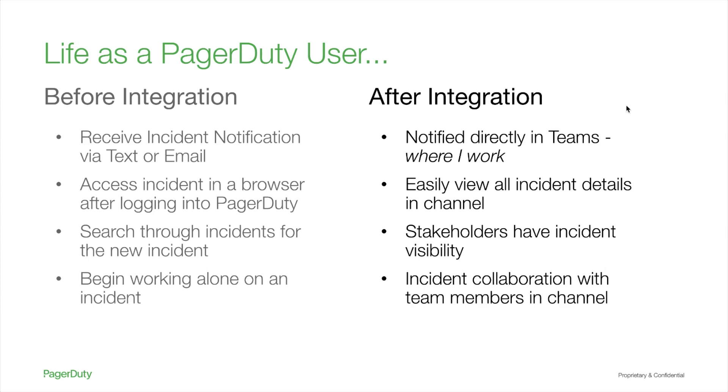After integration, responders have Teams open on their desktop or mobile device. When a new incident occurs, the team is notified in the channel of the new incident. This notification contains all pertinent incident details and easily accessible incident action buttons. Stakeholders also have full incident visibility, can share additional notes, and see the incident's latest status. The increased incident collaboration expedites the incident remediation process.